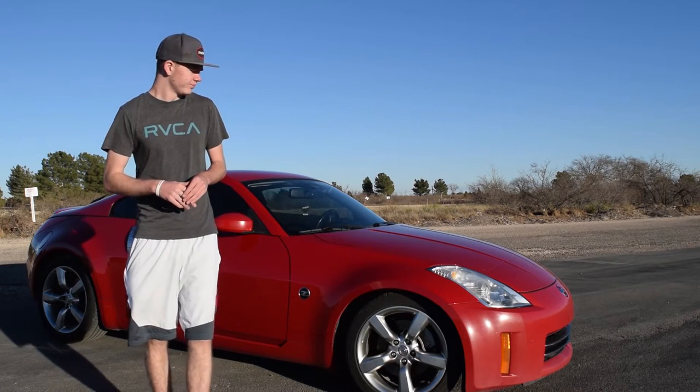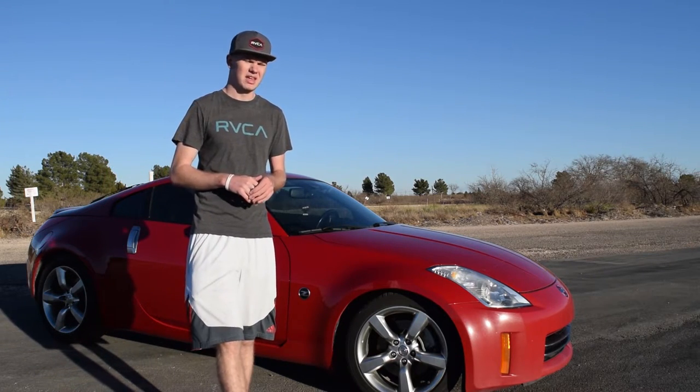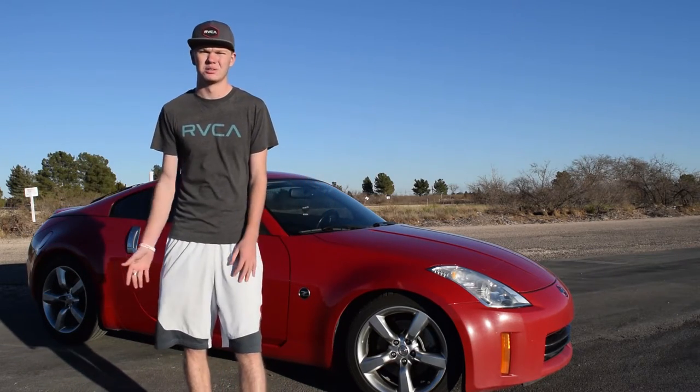In total I paid $10,000 for this car. I'm still paying on it right now — I still have about $8,000 more on my loan.